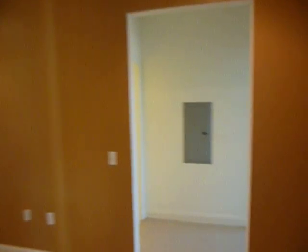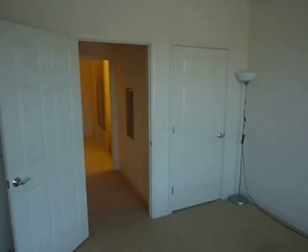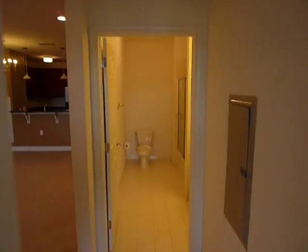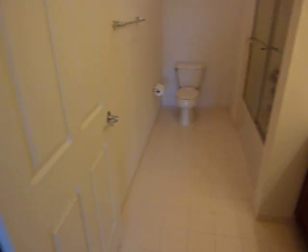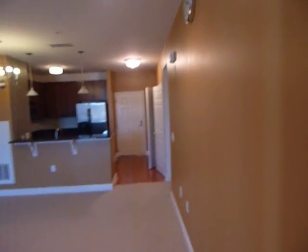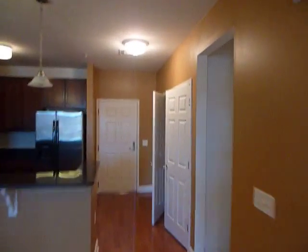We'll do the smaller bedroom first — bedroom number two. It's got carpeting and closet space. Both bedrooms have their own bathroom. As part of the Grand development, there is also a swimming pool available to all residents and a small workout gym area, also included.